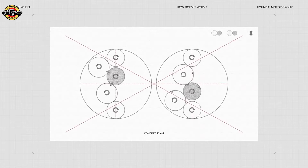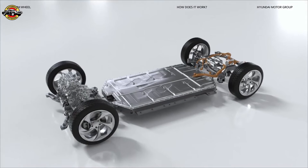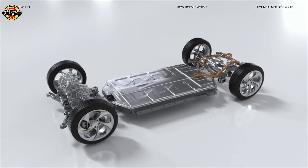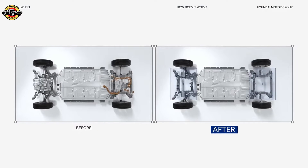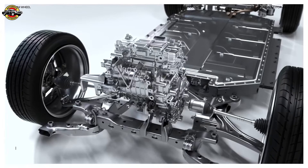It was a bumpy ride to find the optimal structure — we tested countless structures and possibilities. Now, when you install the Uni Wheel to a vehicle, this space can be utilized in the interior.